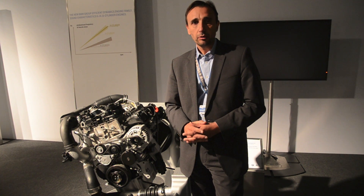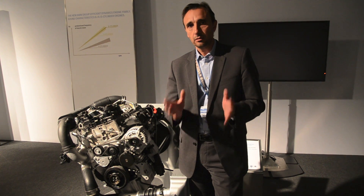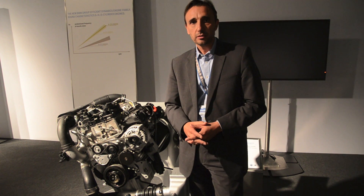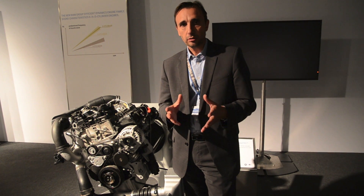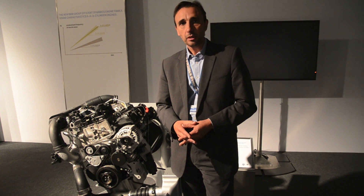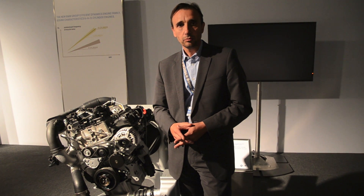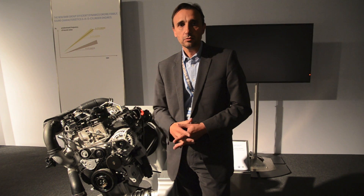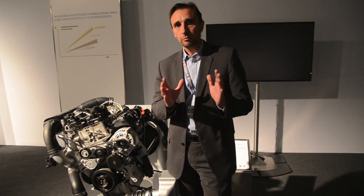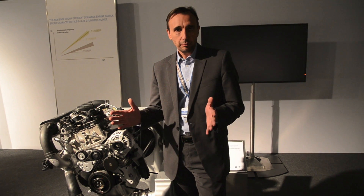BMW's Twin Power Turbo technology — speaking more on the gasoline side — consists of 3 elements. The first element is variability: we need to provide the necessary amount of air quickly and efficiently into the engine, and for that we have BMW's Valvetronic system. The second element is direct injection, which we already have in our 6-cylinder and 4-cylinder Twin Power Turbo engines and which will also go into the new engine family. The third element is the turbo system itself, where we find the perfect turbocharger system for each engine application.